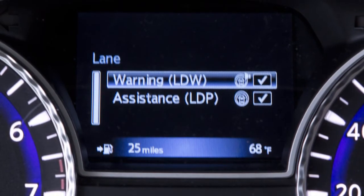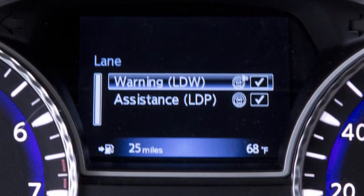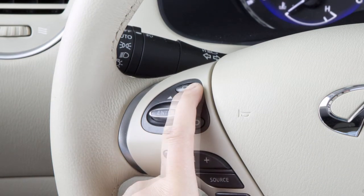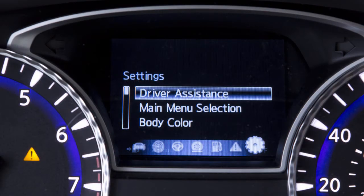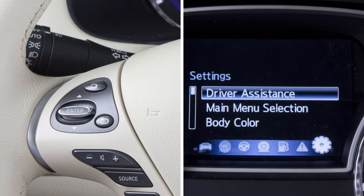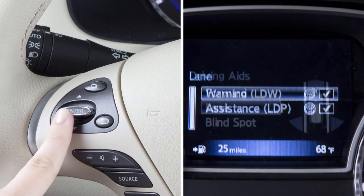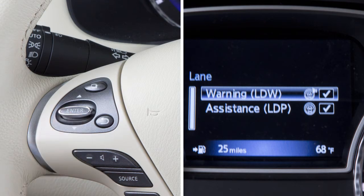To enable or disable the LDW or LDP systems, press this button on the left side of the steering wheel until Settings is shown on the vehicle information display. Use these switches to select Driver Assistance, then press the Enter button on the steering wheel, select Driver Aids, select Lane, then highlight LDW or LDP and press the Enter button on the steering wheel to toggle the corresponding feature on or off.